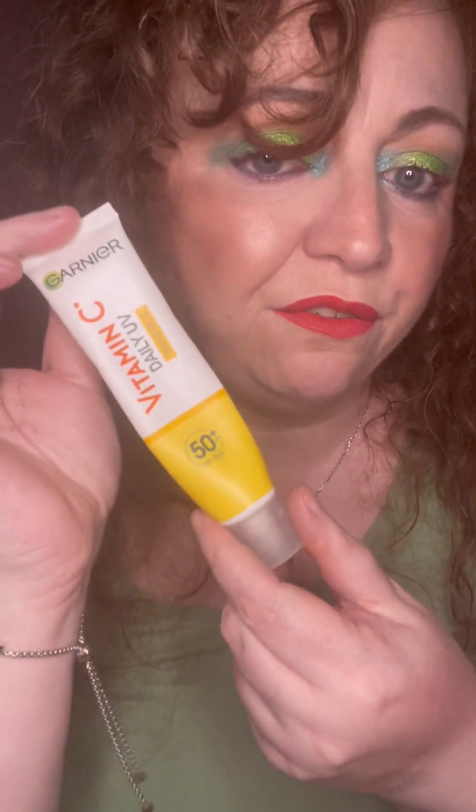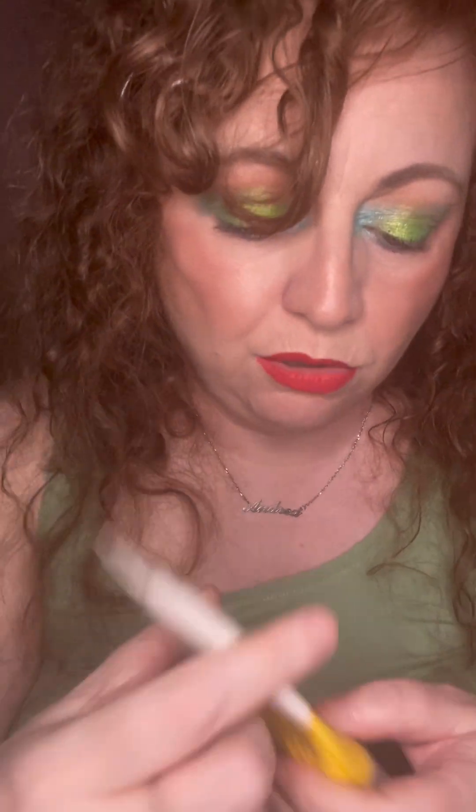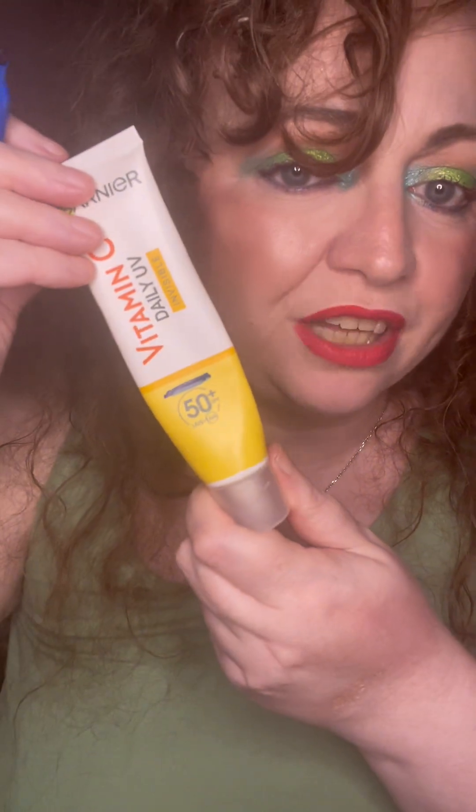Then we've got the Garnier Vitamin C Daily UV Invisible SPF 50. It's the only SPF I've got in my collection and it's probably about here. Once I've finished this I do want to get another one, but the glowy version — this one is the invisible version.